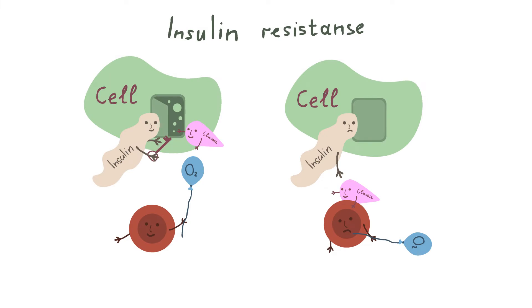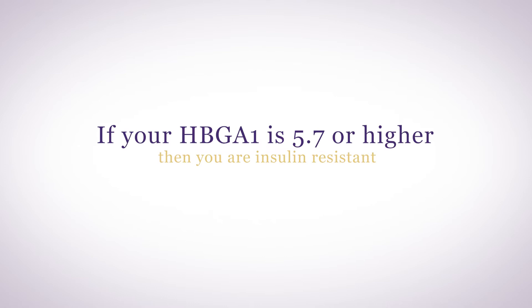We diagnose insulin resistance by an elevation in hemoglobin A1c. Hemoglobin A1c is a protein carried by your red blood cells. When the red blood cells are exposed to high levels of sugar, they produce more hemoglobin A1c. Hemoglobin A1c reveals how high your blood sugar has been over the last six to eight weeks. If your hemoglobin A1c is 5.7 or higher, then you are insulin resistant.